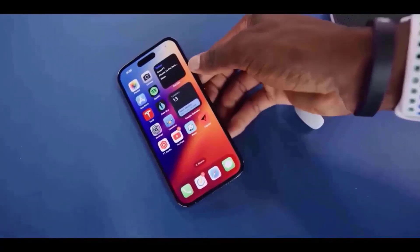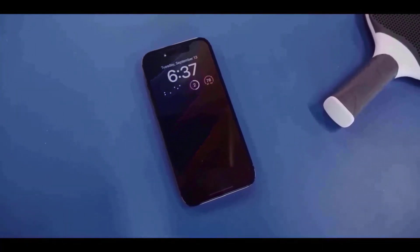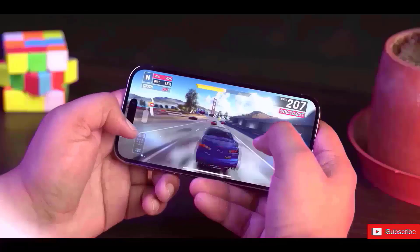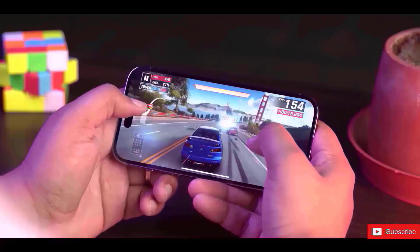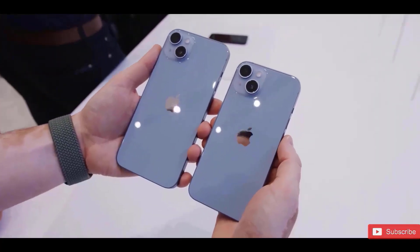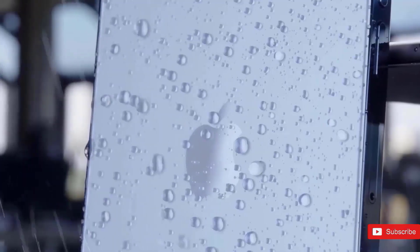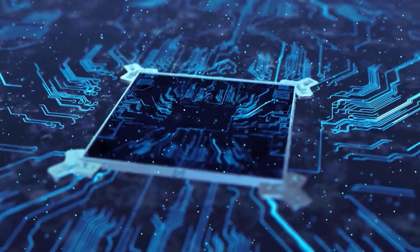A new report from display supply chain consultants contradicts this, stating that LG Display has overcome these early production issues and display orders have ramped up, with iPhone 15 component orders exceeding iPhone 14 orders for the June to August period tracked by the report. LG Display was especially experiencing trouble cutting out the holes for the selfie camera and Face ID components, resulting in black patches.